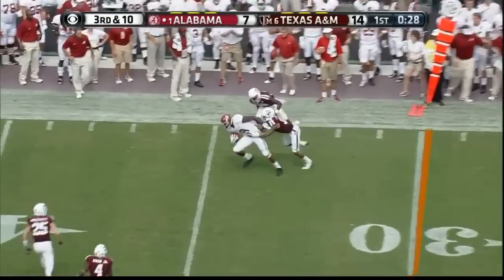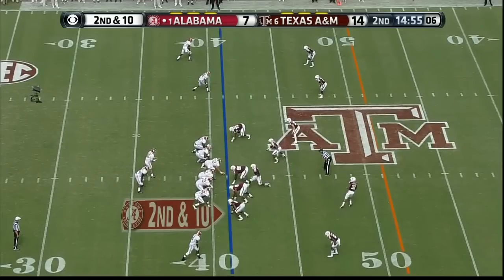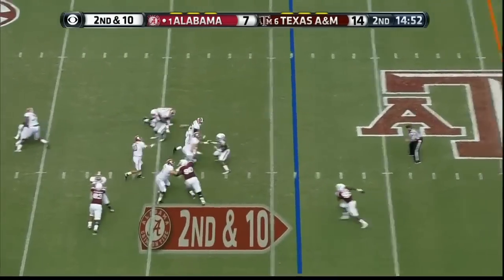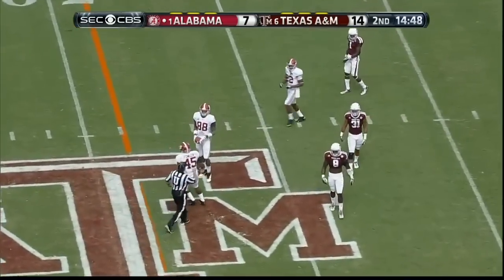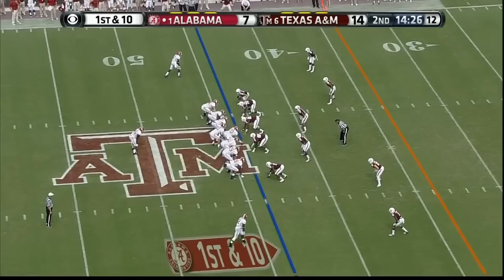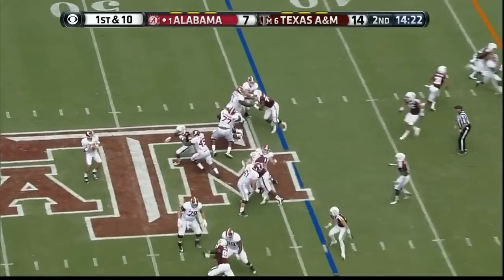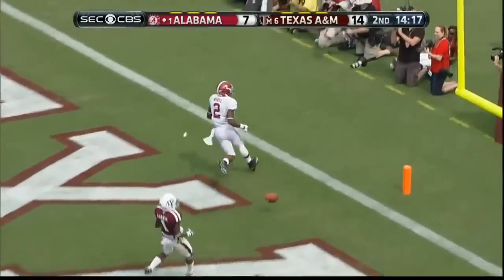That's Cooper. Blitz — good protection. McCarron, diving try, and it's good. Look again, let's see if they come again. He's got him deep — yes he does. That's Andrew White. Touchdown, Crimson Tide.